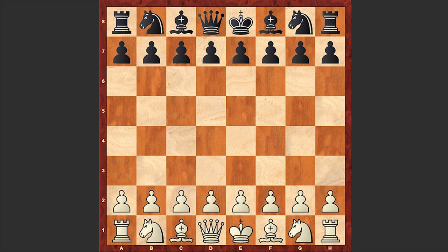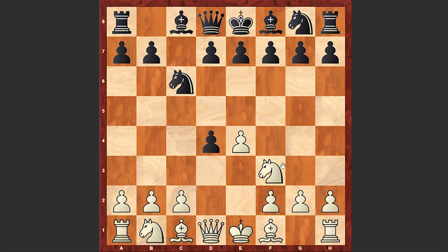Good day dear chess lovers. Soren here and in today's video I want to share with you another interesting game played by Robert James Fisher. This game is from the 1963 Western Open which took place in Bay City. Fisher's opponent is Norbert Leopoldi and the game is from round 3. Fisher had white pieces and opened with e4, to which Leopoldi answered with c5. The good old Sicilian is on the board.